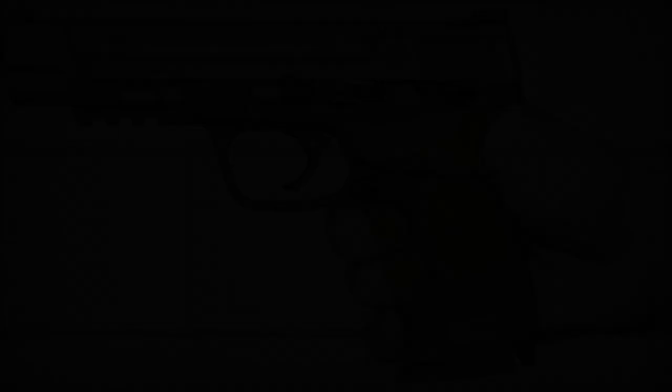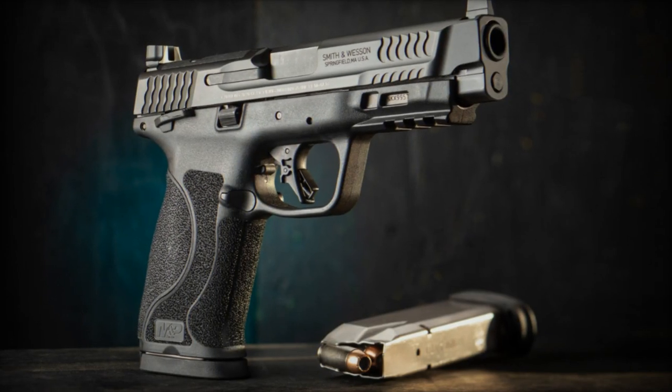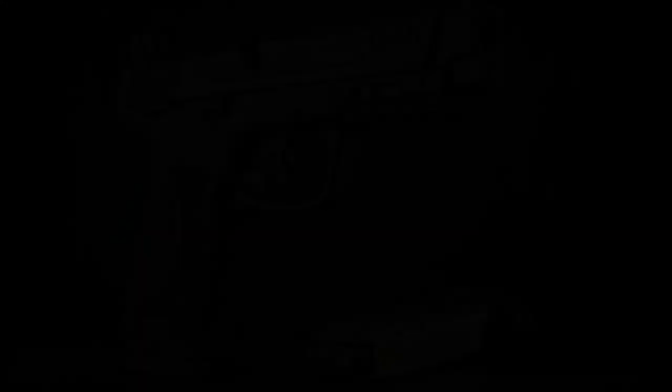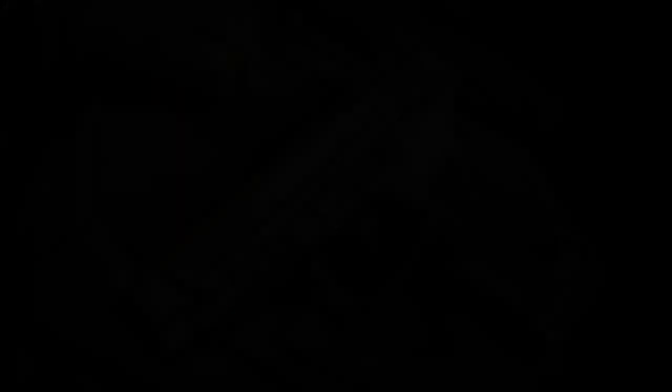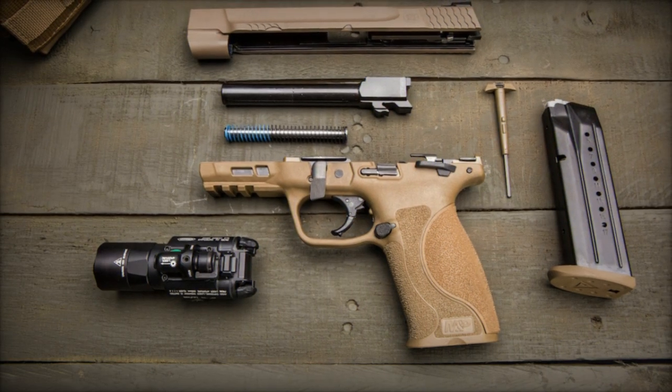Smith & Wesson unveiled its latest innovation on April 23, 2024: the M&P 10mm M2.0 FDE with thumb safety, marking a significant advancement in the M&P 2.0 full-size series.